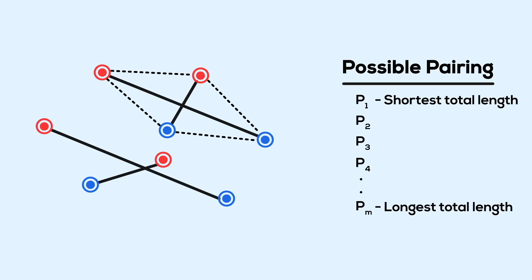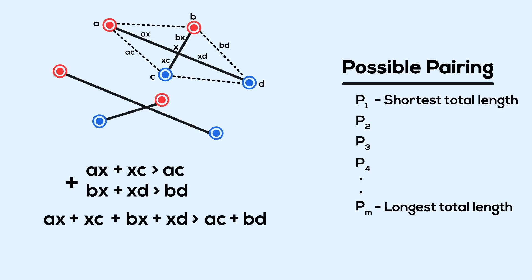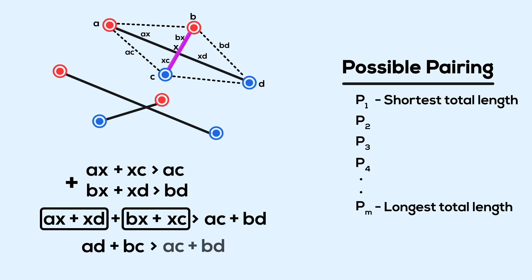For any intersection, we can form a quadrilateral by connecting the four points that make up those pairs. We'll label the intersection point x and the four other points a, b, c, d. From basic triangle properties, ax + xc > ac and bx + xd > bd. Adding these together and rearranging: ax + xd + bx + xc > ac + bd. But ax + xd is just ad, and bx + xc is bc.